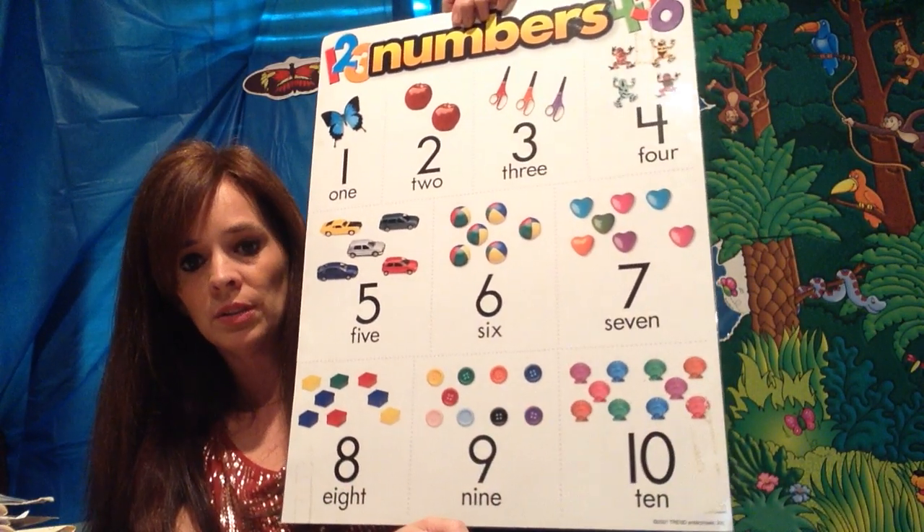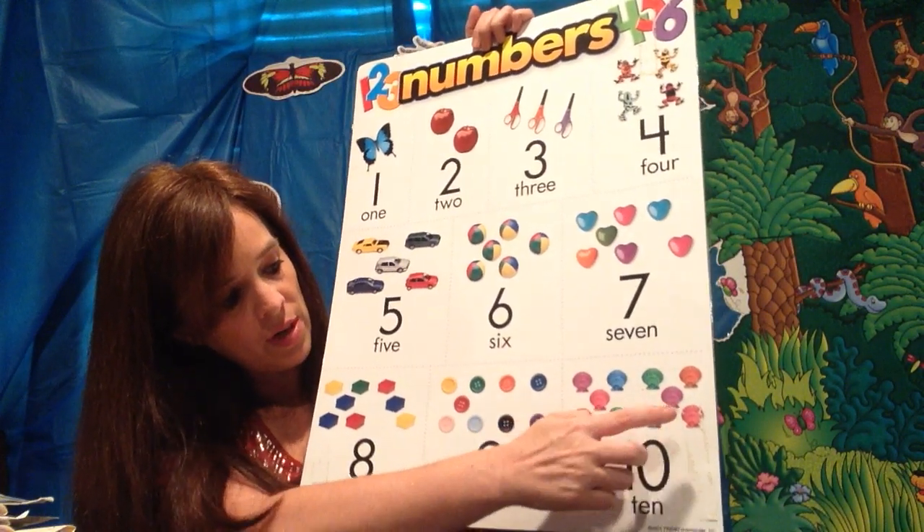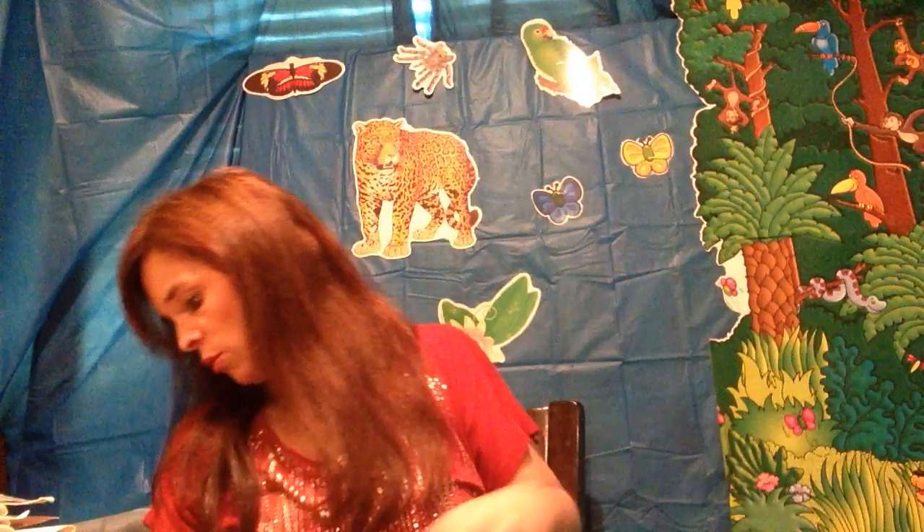And how many seashells? Ten. Let's count them: one, two, three, four, five, six, seven, eight, nine, and ten. Ten seashells. So let's do one more.